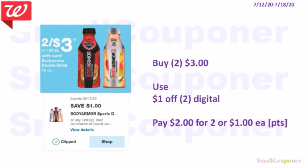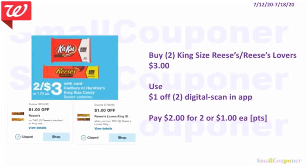The Body Armor 16 oz is 2 for $3.00. Use the $1 off two digital and pay $2.00 for two or $1.00 each. You can use points to pay if doing this deal alone. The king-sized Reese's or Reese's Lovers are also 2 for $3.00. Use the $1 off two digital. Tip: scan the UPC barcode in the app to verify coupons are attaching to the item. Pay $2.00 for two or $1.00 each.